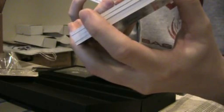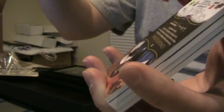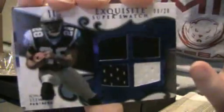And then we have a nice Exquisite Super Swatch — four different pieces of jersey. Jonathan Stort for the Panthers, number 20. But it is bent like no other, very badly bent. Look at Jonathan Stort's right shoulder, his neck, down to his left arm — the one that's flexed more. I think it shows it right there. Messed up. But number 20.